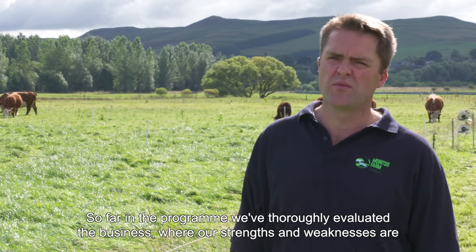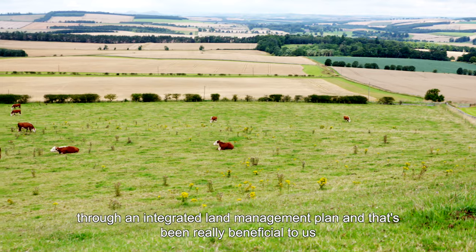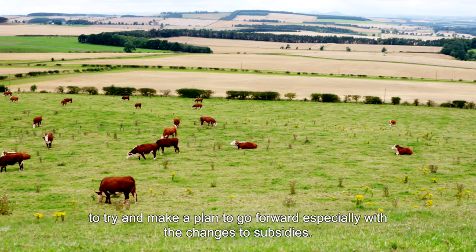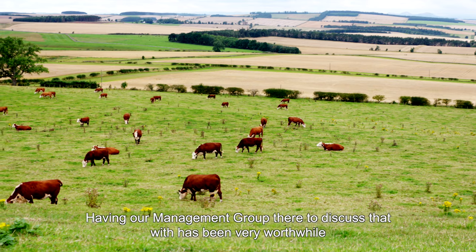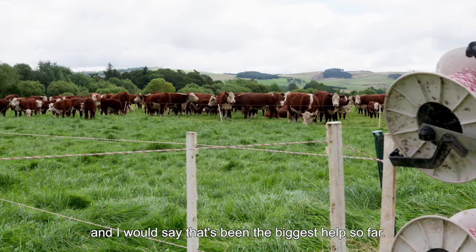So far in the programme we've thoroughly evaluated the business — where our strengths and weaknesses are — through an integrated land management plan, and that's been really beneficial to try and make a plan to go forward, especially as we're looking at changes to subsidies. Having our management group there to discuss that with has been very worthwhile and I would say that's been the biggest help so far.